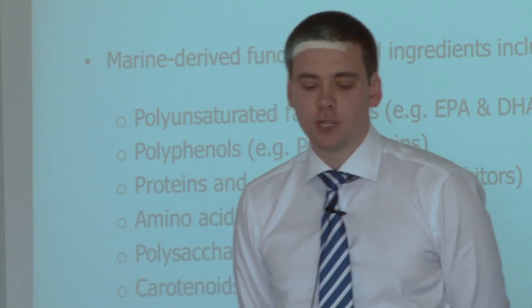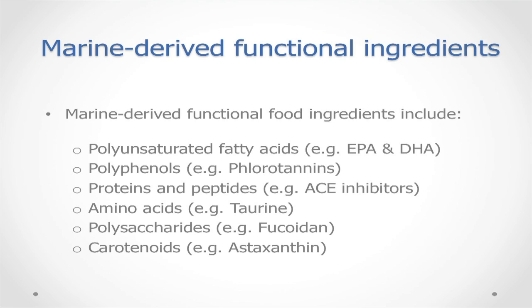Some examples of marine-derived functional ingredients include polyunsaturated fatty acids — EPA and DHA — polyphenols such as fluorotannins, which are powerful antioxidants, and proteins and peptides. A paper published this year by Chagas and Ashton identified ACE inhibitory peptides from seaweed, which is beneficial for cardiovascular health. There are also amino acids such as taurine, present in sports drinks, polysaccharides such as fucoidan, and carotenoids, which are powerful antioxidants.